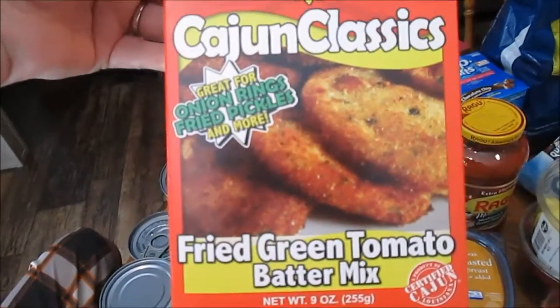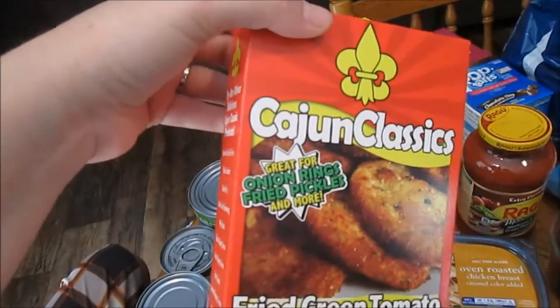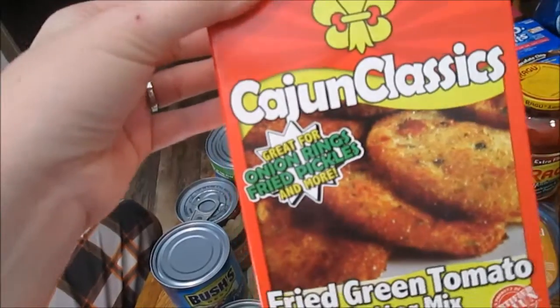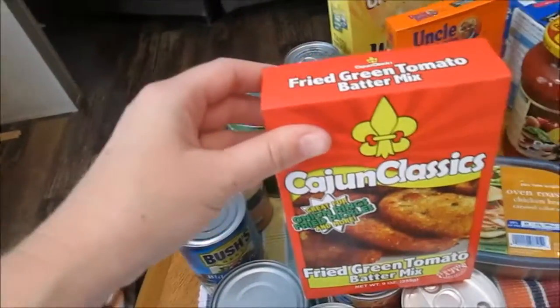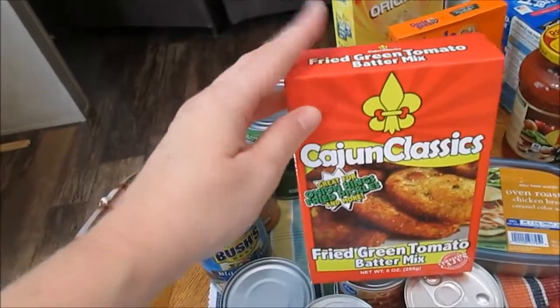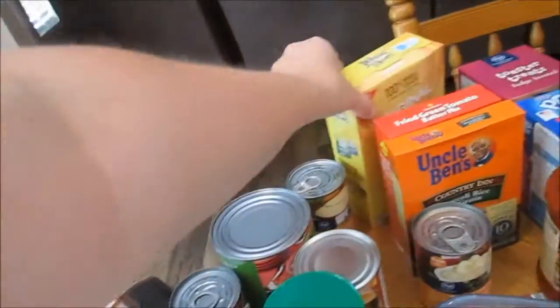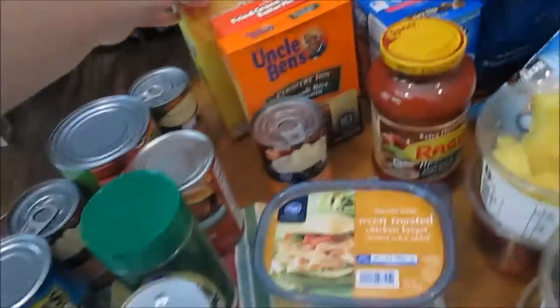I love this Uncle Ben's broccoli rice au gratin so I got that to go with a meal. I got some more of this fried green tomato batter mix - it's delicious for fried green tomatoes or fried dill pickles. It's Cajun Classics brand but it's really not spicy at all. I got this to go with some green tomatoes because I've been craving fried green tomatoes - I haven't had them in like two years.